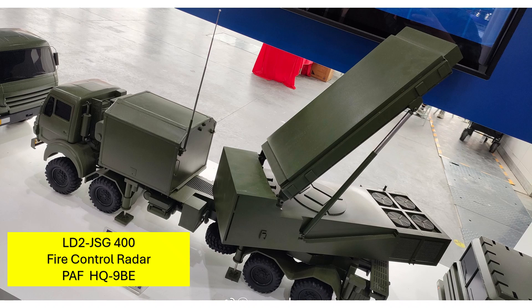The JSG-400 radar was chosen for its ability to handle a wide variety of threats — from theater ballistic missiles to cruise missiles, stealth and low-altitude aircraft, and air-launched weapons, apart from fighters and bombers.